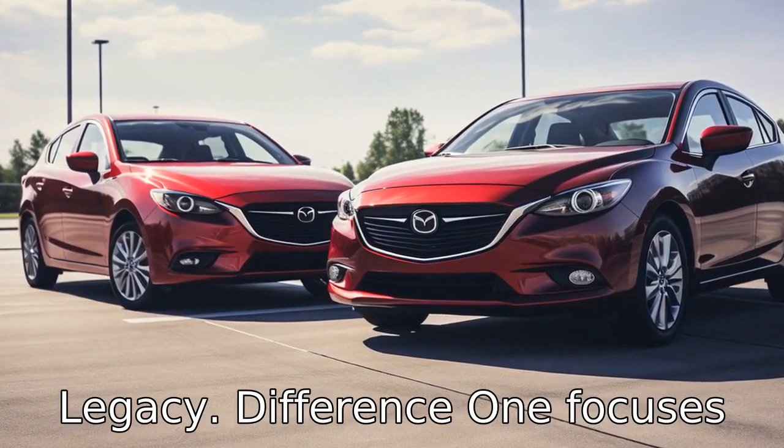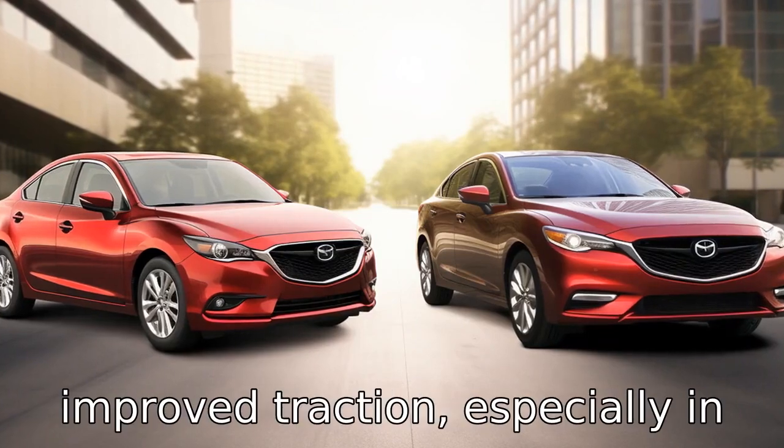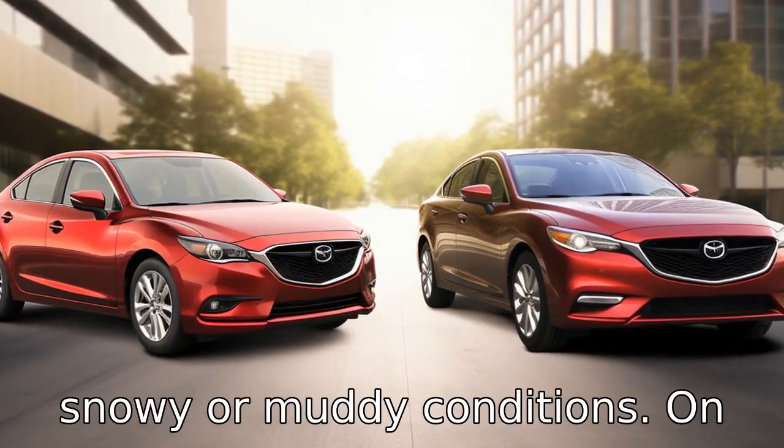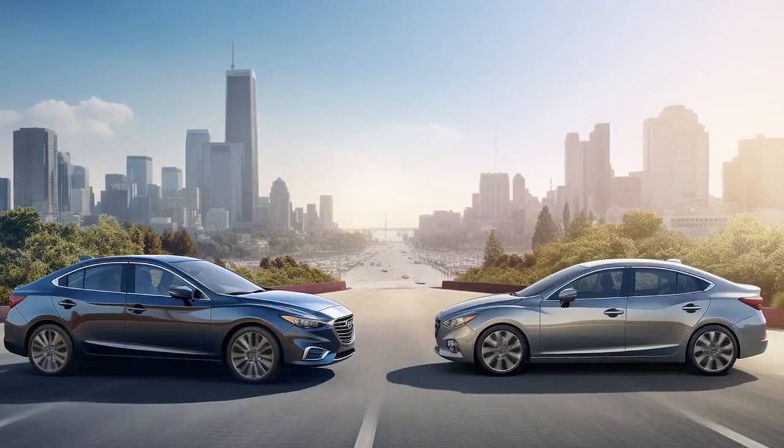Difference 1 focuses on the drivetrain. The Subaru Legacy comes with standard all-wheel drive, which provides improved traction, especially in snowy or muddy conditions. On the other hand, the Mazda 6 comes with a front-wheel drive system.